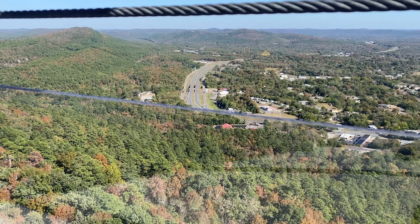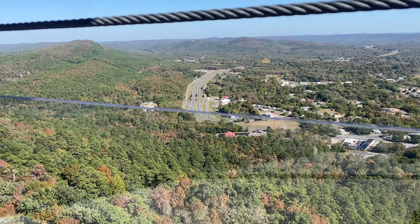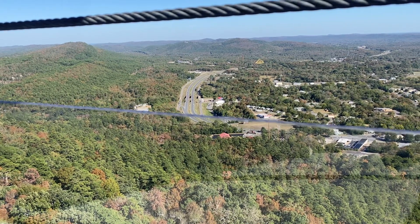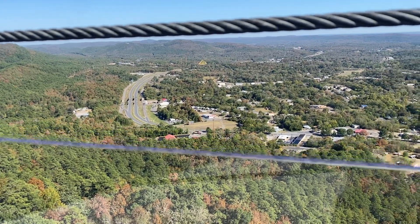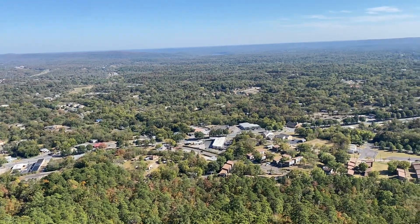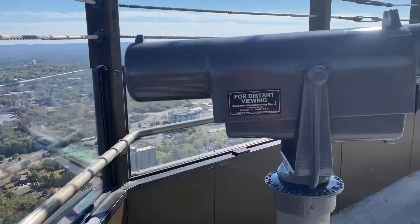Here we are in Hot Springs National Park. We're 218 feet up in the air, overlooking Route 40, which we came in on. We are in the Hot Springs Mountain Tower, and you're supposed to be able to view 140 miles on a clear day — which it is today — and it is a little bit breezy up here.